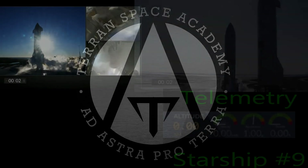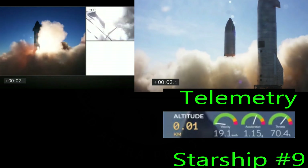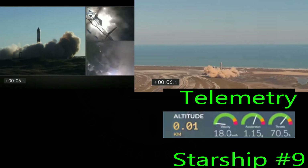We have synced the video down to one-tenth of a second, but because they go to different altitudes, they will diverge at the end. Then we will sync the start-up of the engines so we can analyze what happened with each ship.